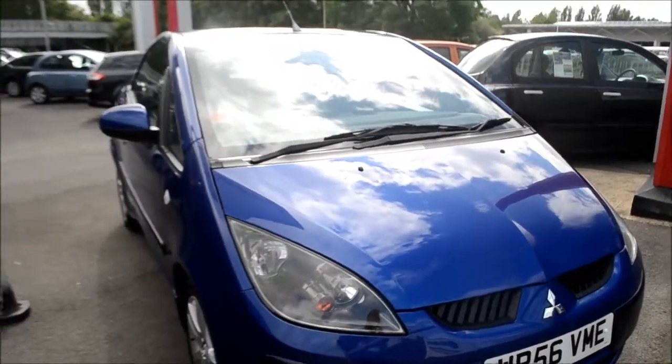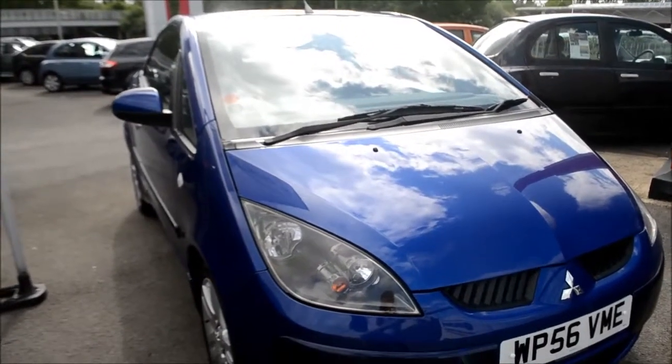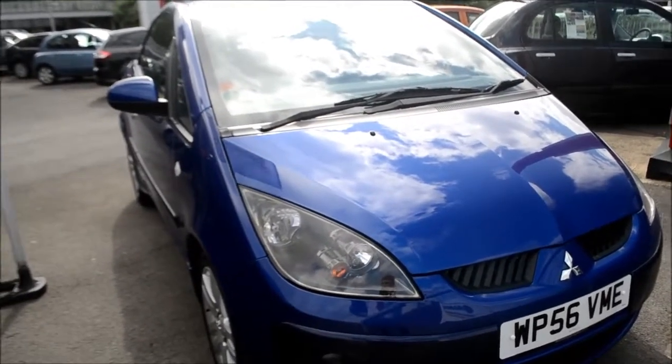Welcome to Wessex Garages Gloucester. Here today we have the Mitsubishi Colt CZC Turbo. This vehicle was first registered in 2007, and this particular model is a 1.5 litre diesel engine.